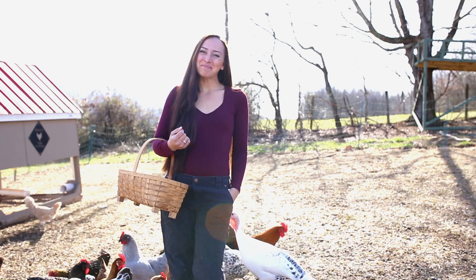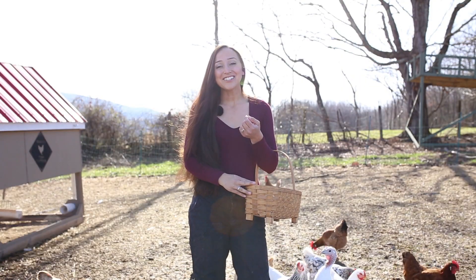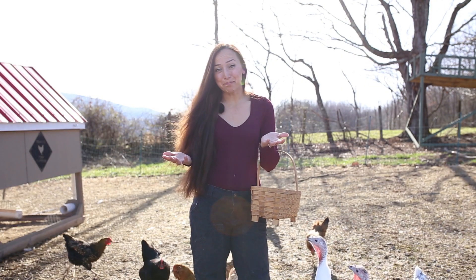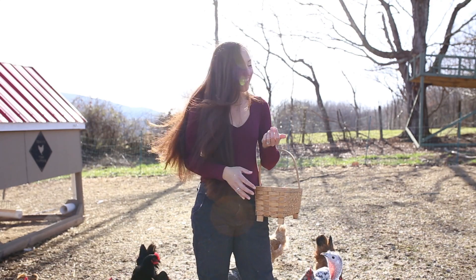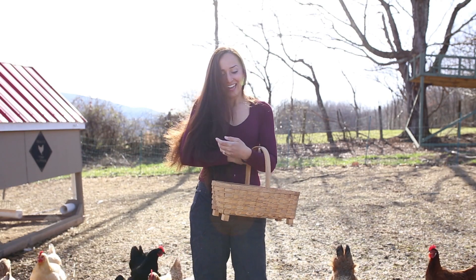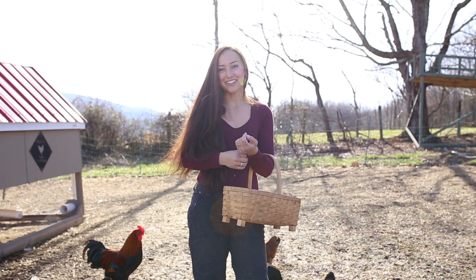Hi, I'm Tessa and welcome to Little Lady Homestead. I just can't believe that it is the end of February but it is spring — it is like 65 degrees today and the chickens are laying just basketfuls of eggs. I've started to think about the chickens that I'm going to buy for this year.